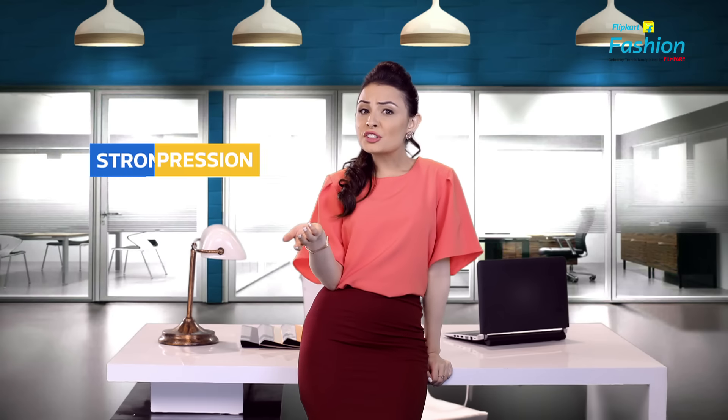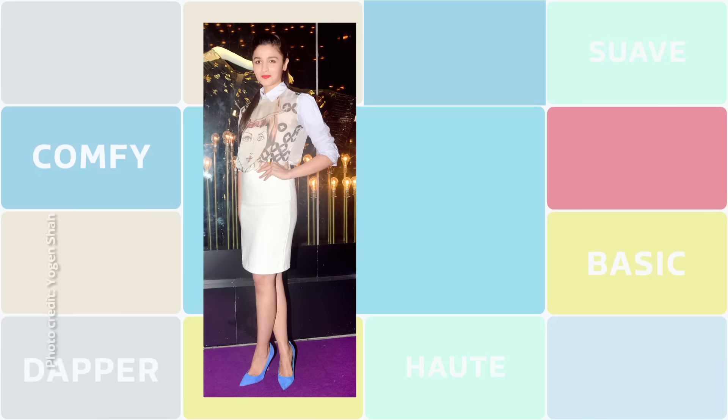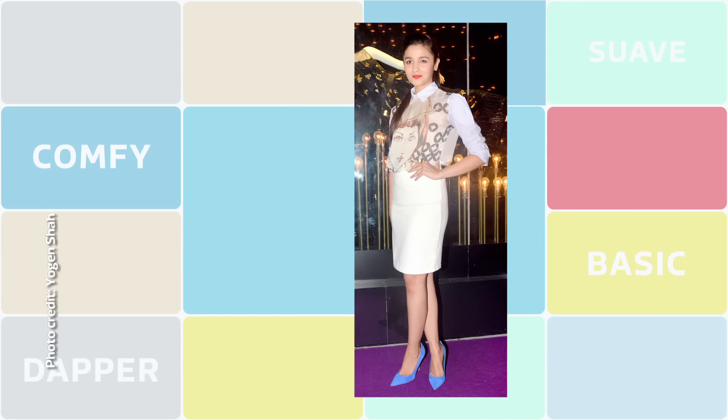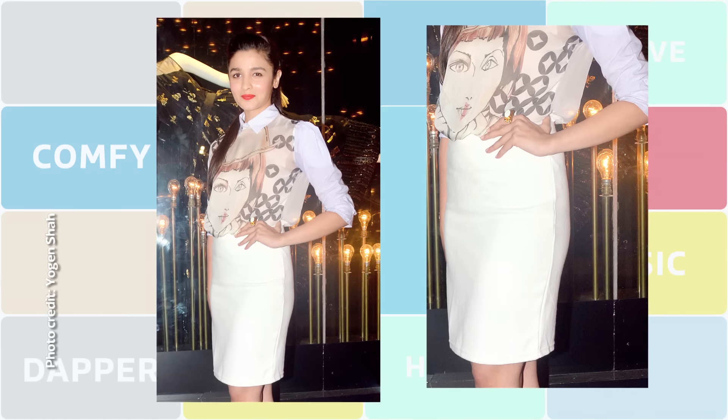For a client meeting or an internal presentation, strong impression create karne ka aasan tariqa hai — just put on a pencil skirt. While Alia Bhatt is beautifully flaunting her white skirt, if you want to add more versatility to your office wardrobe, black or dark blue is always a better bet. Pencil skirts are timeless.